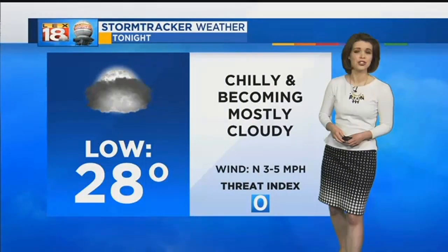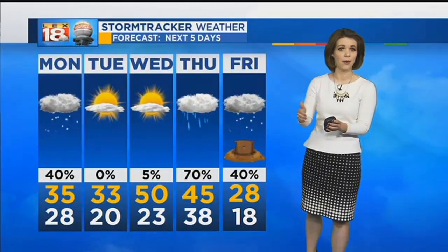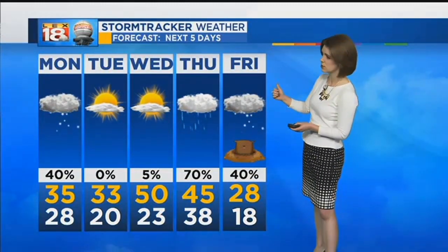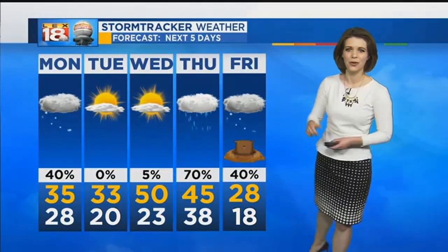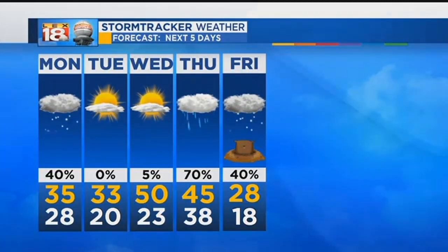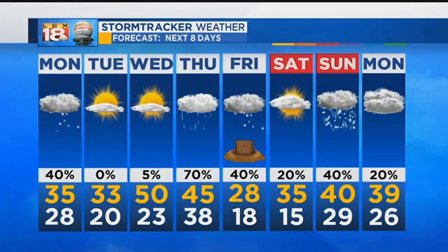It's too early to put any timing on that transition or any numbers on a potential accumulation — we will continue to track it over the coming days. Tonight, just chilly and becoming mostly cloudy with lows in the upper 20s. Tomorrow, snow holds off until at least the late-day hours, but the evening commute could be slick in spots. Cold into Tuesday, then sunshine returns. We soar close to 50 degrees on Wednesday before that winter system tracks in for the early days of February, ushering back in the real winter feel even into next weekend.